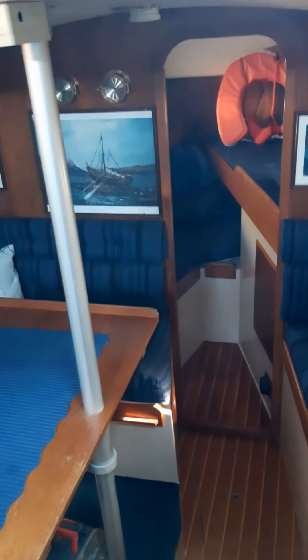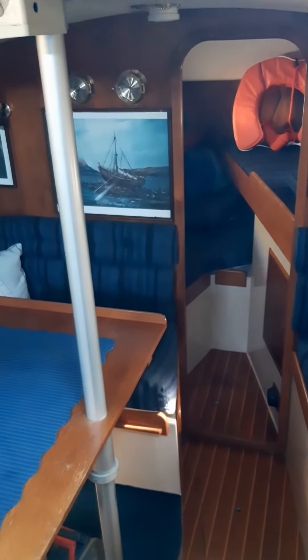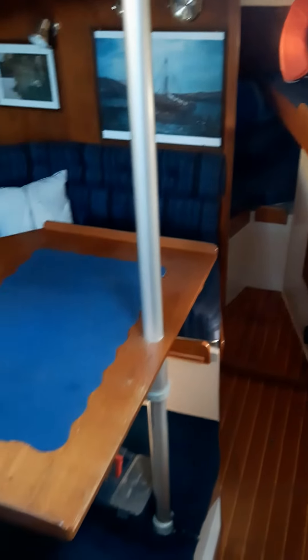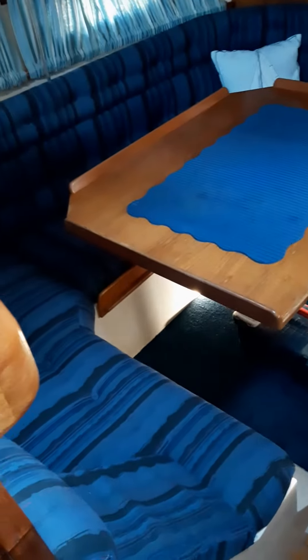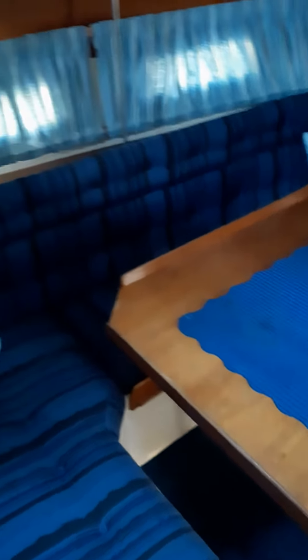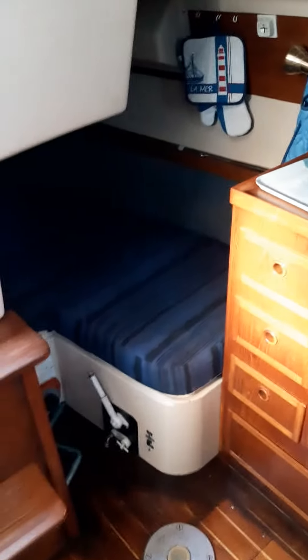Where we'd normally have a v-berth, we have two separate level single berths, with a large dinette saloon area which makes a double berth. Then going back aft we have a pilot berth on the port side.